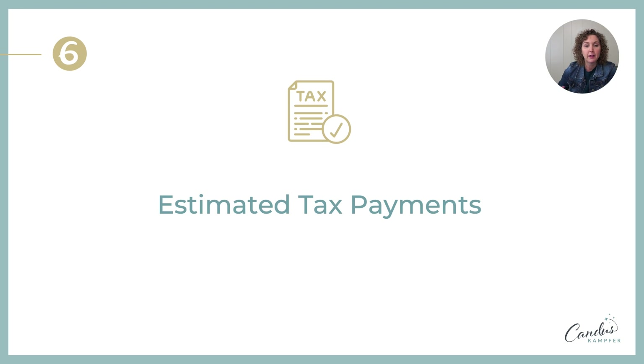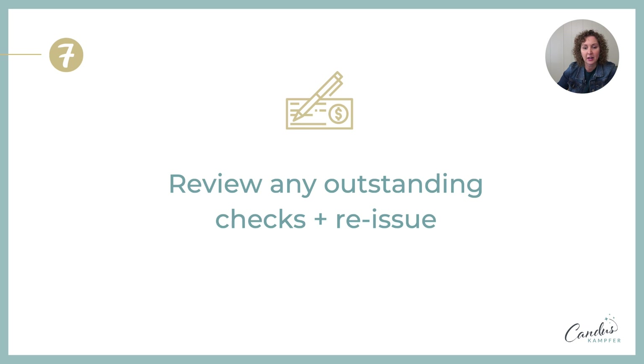The next thing: if you have any estimated taxes that need to be paid before the end of the year, make sure you get those taken care of. Then also review any outstanding or old checks and reissue them before the end of the year. If you reconcile every month and you have old checks from the current year that haven't cleared, reach out and see if you need to reissue the check to keep your QuickBooks as clean as possible.